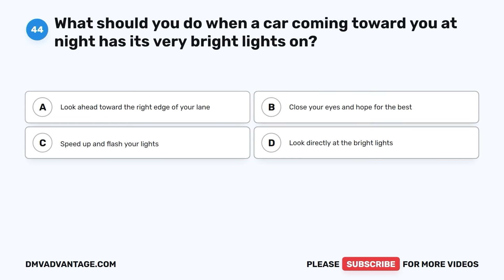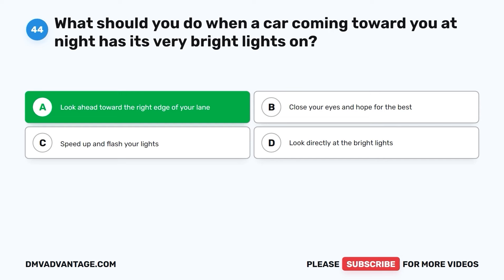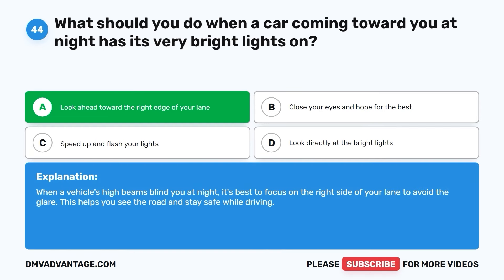Question forty-four. What should you do when a car coming toward you at night has its very bright lights on? A. Look ahead toward the right edge of your lane. B. Close your eyes and hope for the best. C. Speed up and flash your lights. D. Look directly at the bright lights. The correct answer is A. When a vehicle's high beams blind you at night, it's best to focus on the right side of your lane to avoid the glare. This helps you see the road and stay safe while driving.